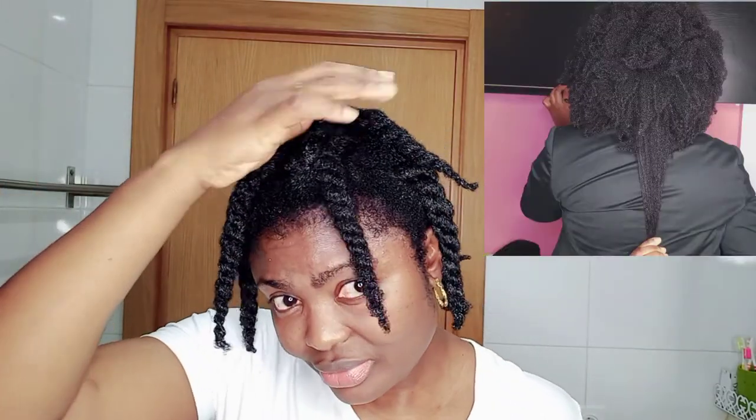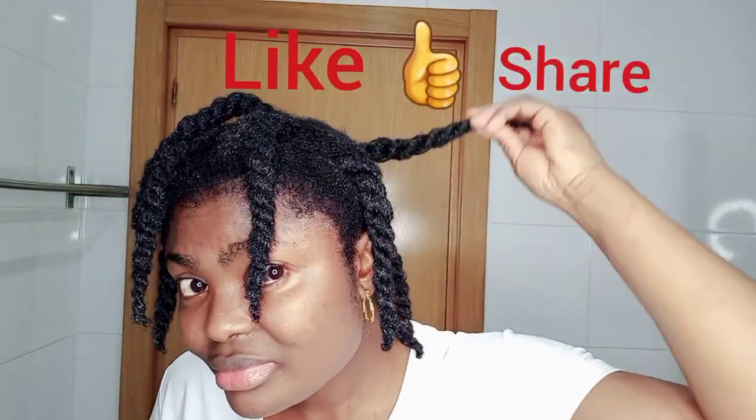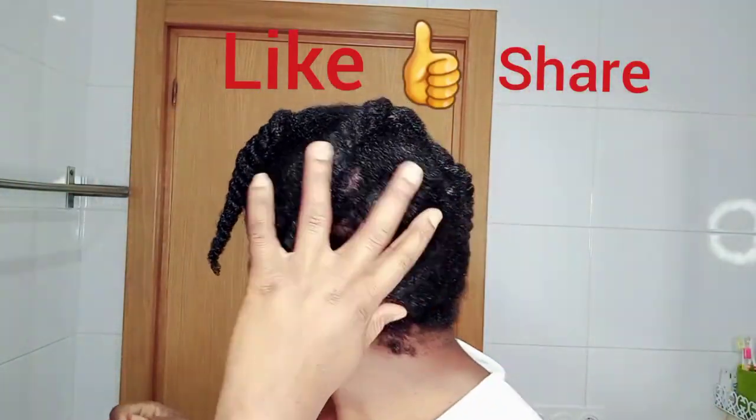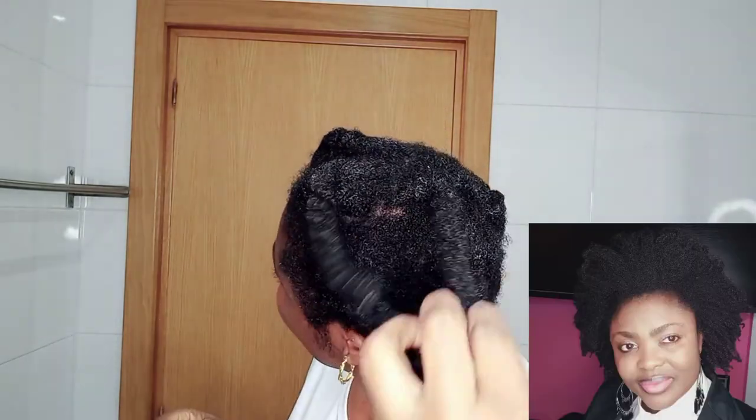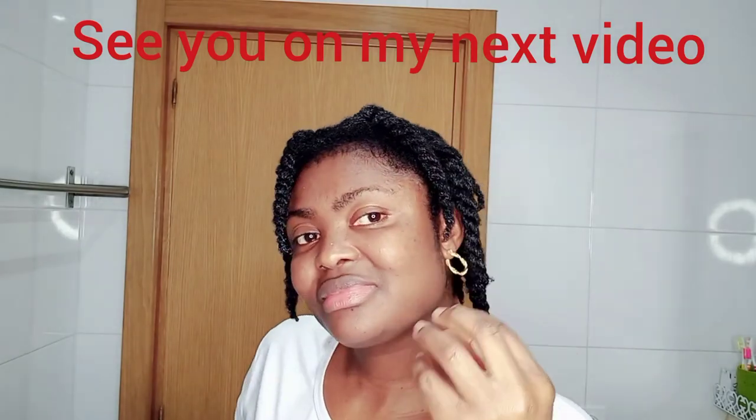I hope you enjoyed this video! Please don't forget to like this video, share it with your friends and family, and God bless you as you do. See you in my next video — stay blessed and remain safe, bye!